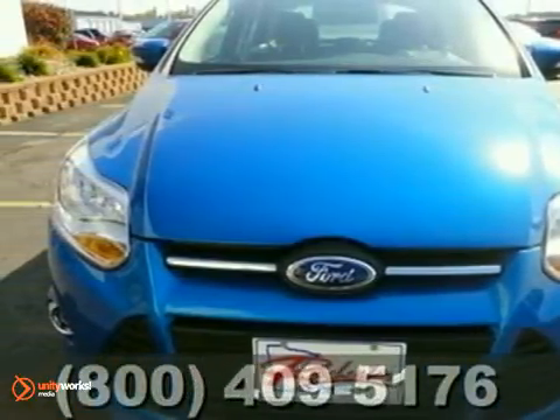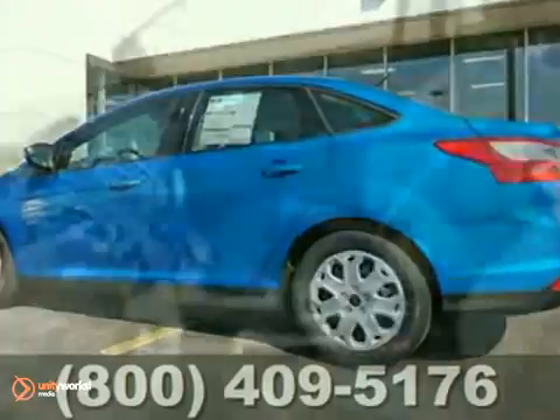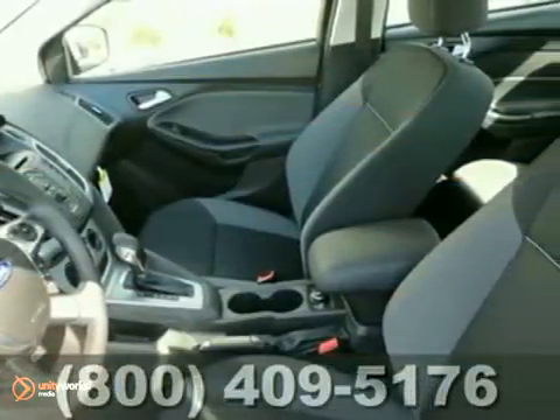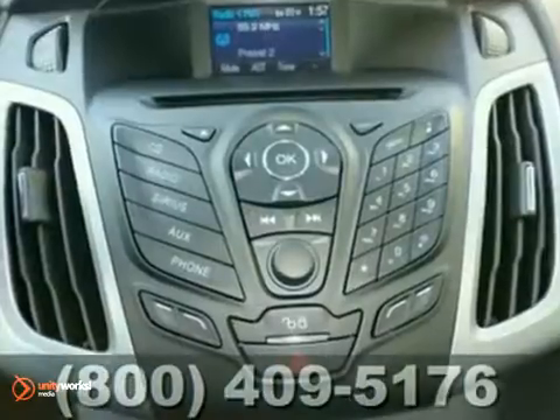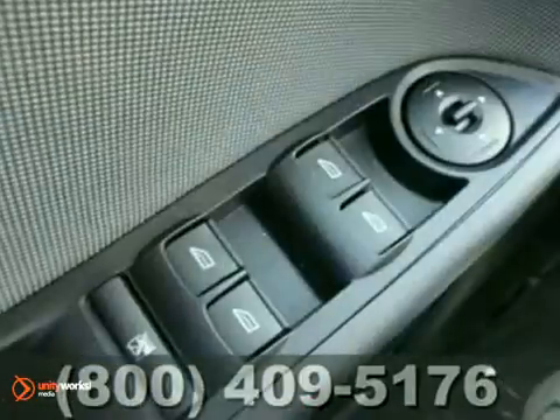Ford engineers have been working hard to make sure you get the most bang for your buck, and this 2012 Ford Focus is the result. This car not only provides great fuel economy, but you'll also get remote keyless entry, traction control, a CD player, fog lights, and power windows, locks, and mirrors.